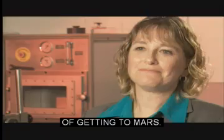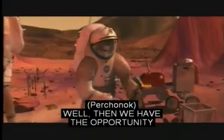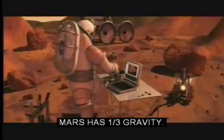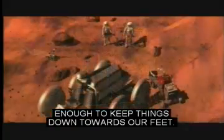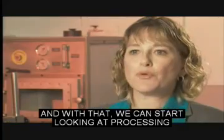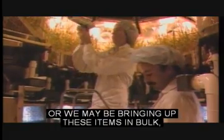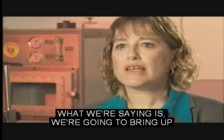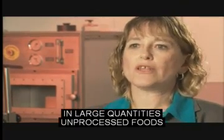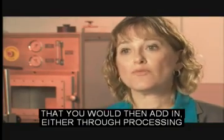So that takes care of the transit, of getting to Mars. Once they're there, we have the opportunity to use the gravity of Mars. Mars has one-third gravity — enough to keep things down towards our feet. With that, we can start looking at processing and preparing food. We may be growing some crops, or we may be bringing up items in bulk, such as soybeans or wheat. We will have to grow the vegetables and fruits because those don't have the shelf life we need. When I talk about bulk, we're saying we're going to bring up large quantities of unprocessed foods that you would then add into processing or a recipe.